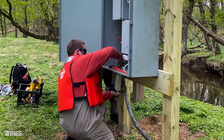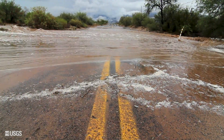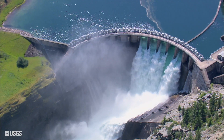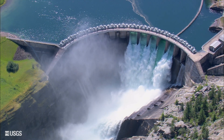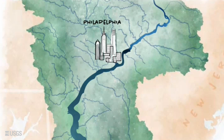By using our data, people all over are empowered to make important decisions. The National Weather Service knows whether to issue a flash flood warning. Water managers know how much water to release for humans and fish downstream. Coastal cities feel prepared for saltwater encroachment on their precious freshwater because of our data.